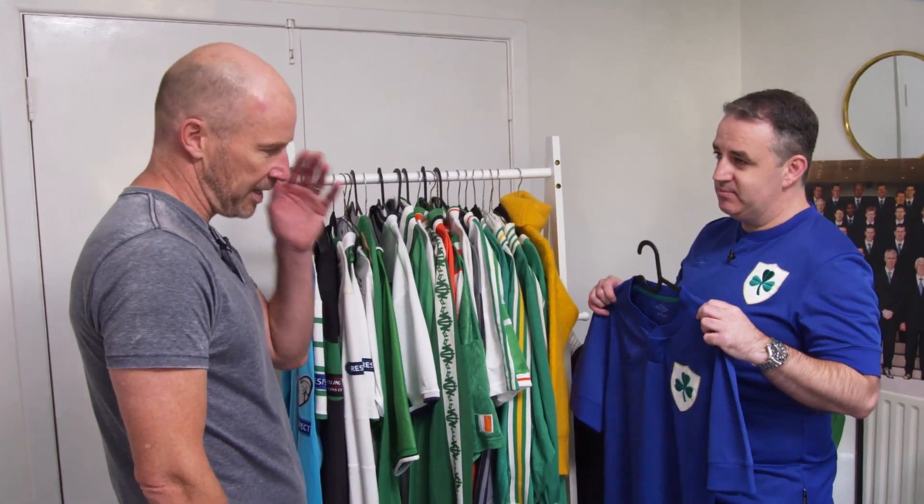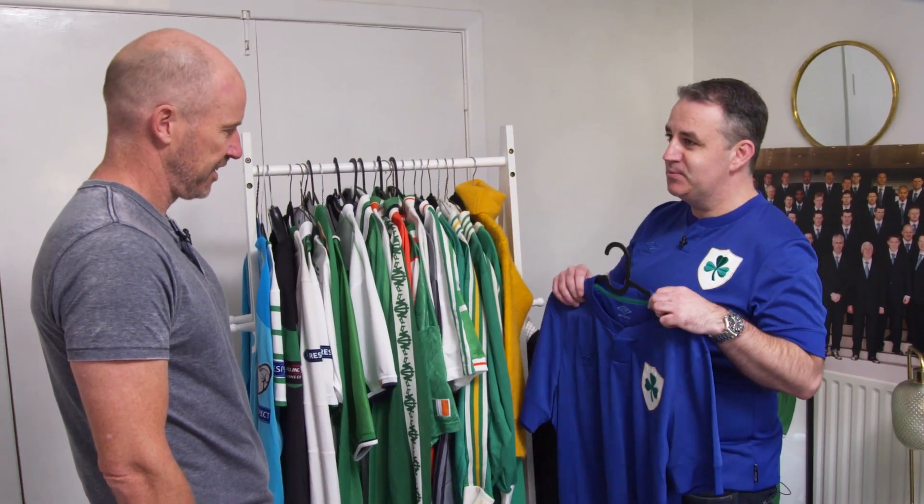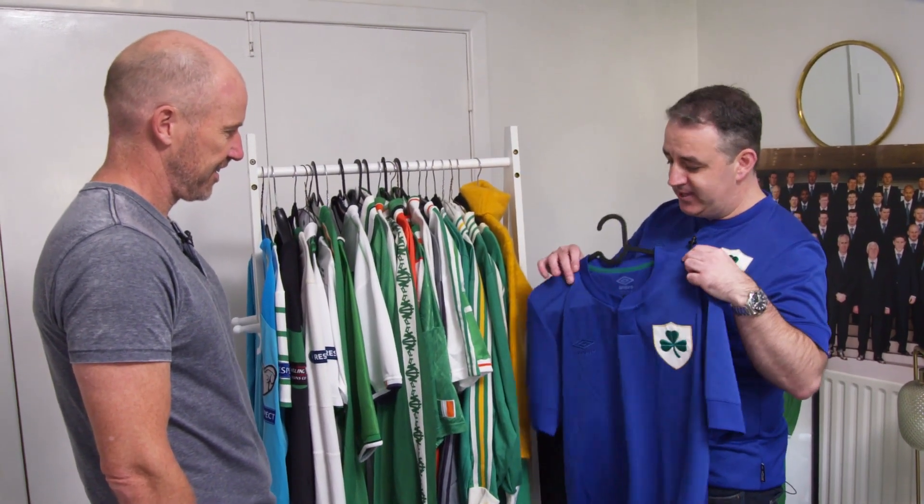It really honours everyone who's gone before them. It's a friendly, very simple, not overly fussy. I think the lads will enjoy wearing that. I tried to keep the large crest, which was a feature back in the day. Obviously the material has changed — it's very lightweight with the special embroidery. So it's a very unique kit in our history.